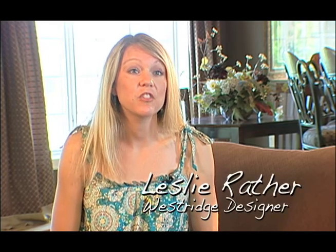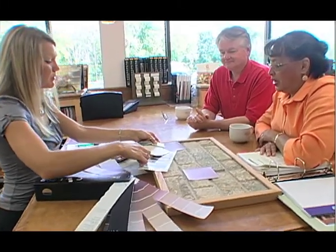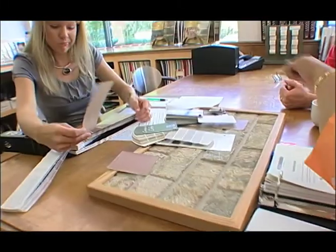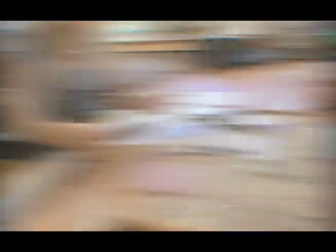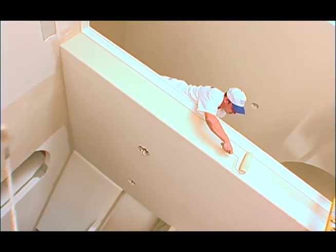Paint is one of the last selections that I make with a customer. We have selected their flooring, their tiles, their countertops. And with all those selections, I've really come to understand the look that they're going for and have really had the chance to bond with the customer. So they really trust me at this point and a lot of times just say, go ahead and pick the colors for us — we trust you.